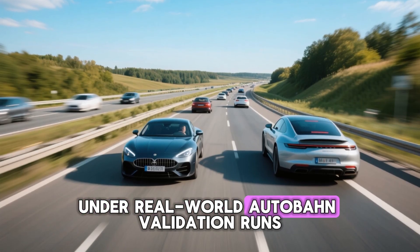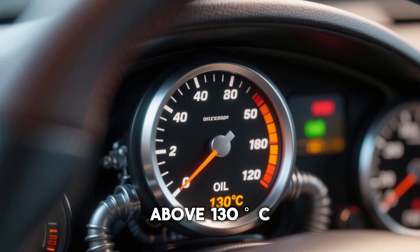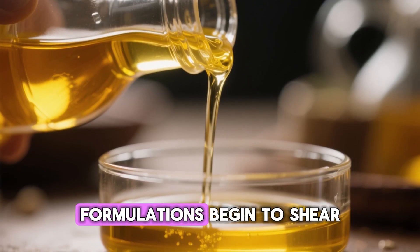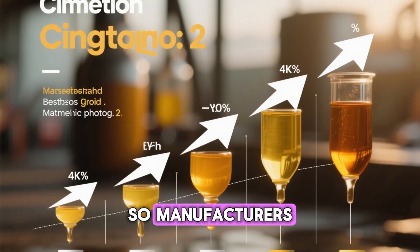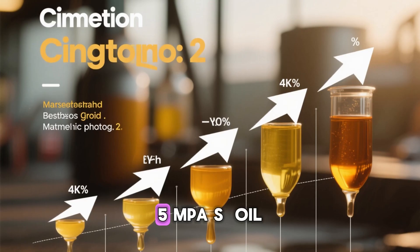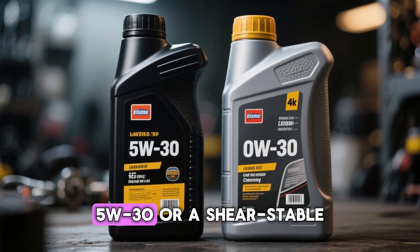Under real-world Autobahn validation runs, oil temps can stay above 130 degrees Celsius for extended periods. In those conditions, many 0W20 formulations begin to shear and lose viscosity faster than desired. So manufacturers move to a higher high-temperature viscosity — HTHS greater than or equal to 3.5 MPa·s oil — typically a true 5W30 or a shear-stable 0W30.